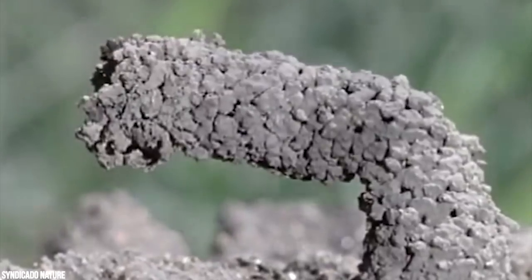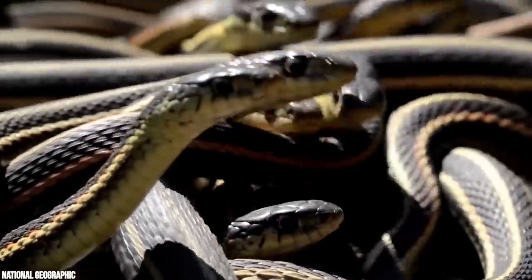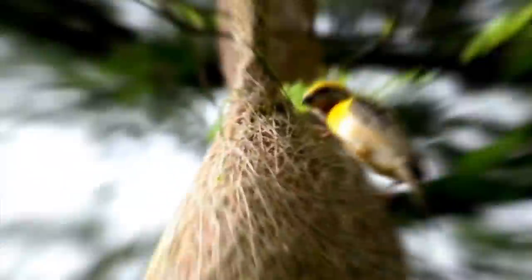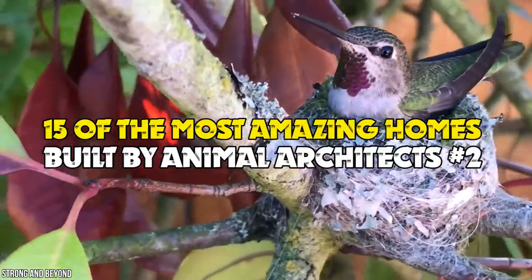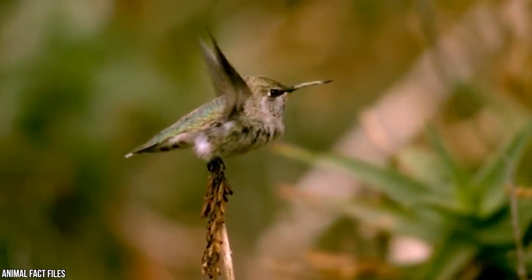Animals are even better architects and construction artists than humans — don't trust it? Check out the creatures on our list. From thousands-strong snake mating balls to nests with night lights equipped, here are 15 of the most amazing homes built by animal architects, part 2.